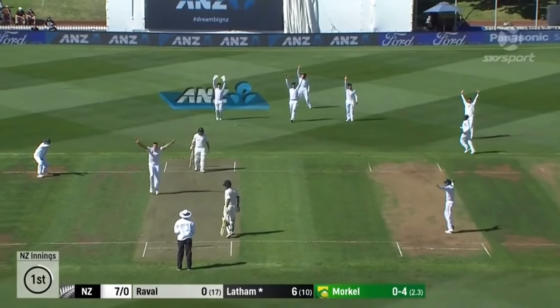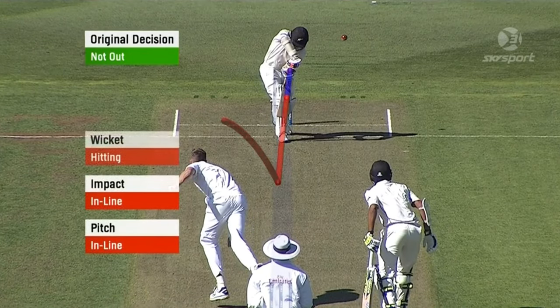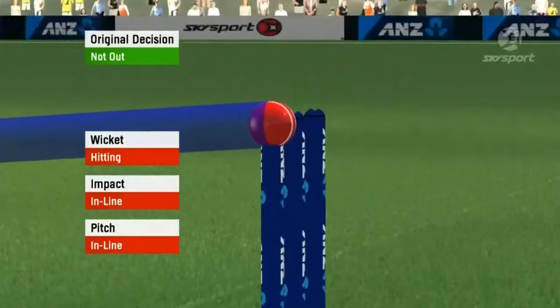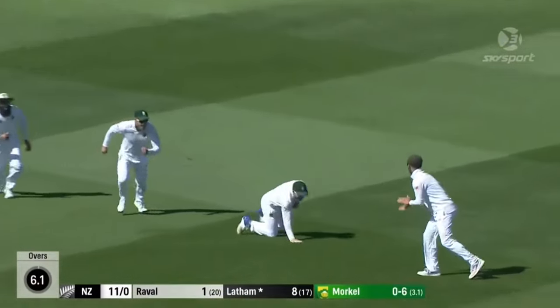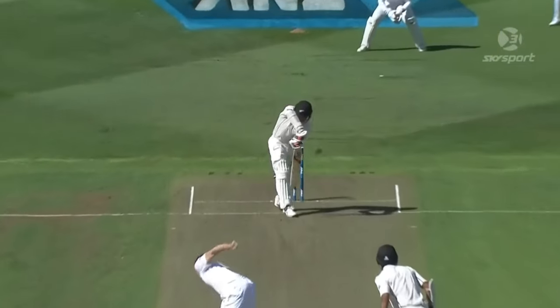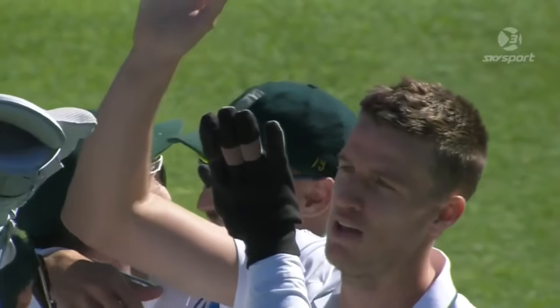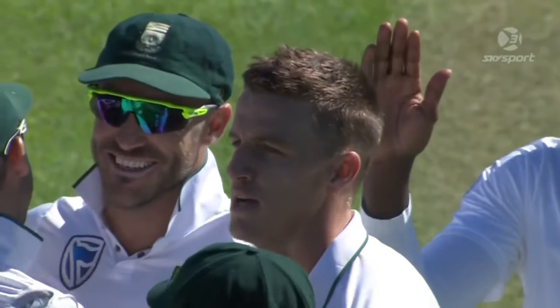Oh, big appeal — where's that hit? Have a look at this, it certainly nipped back. Gone! It stayed over, came across Tom Latham. Dean Elgar with a very smart catch at third slip, and South Africa have broken through early.